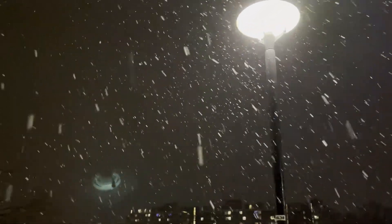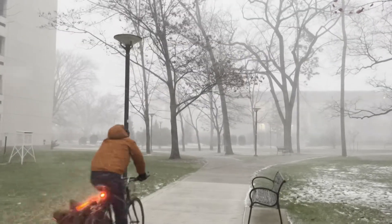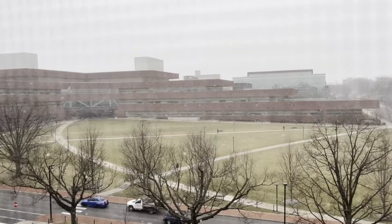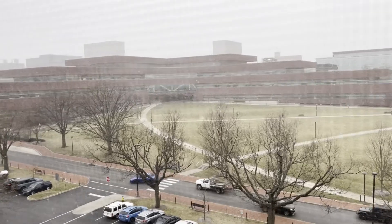Athletes ask if their practice will be canceled, and workers wonder how their day will be impacted by a snow event. With classes in session, safety is a primary concern for thousands on and off campus. The decision to alter university operations is difficult and requires numerous steps and preparation.